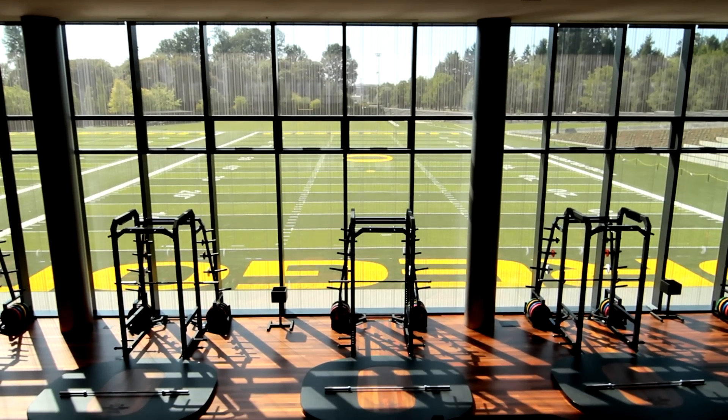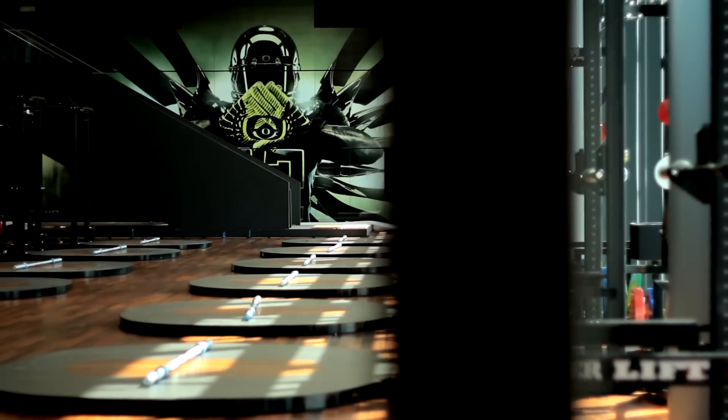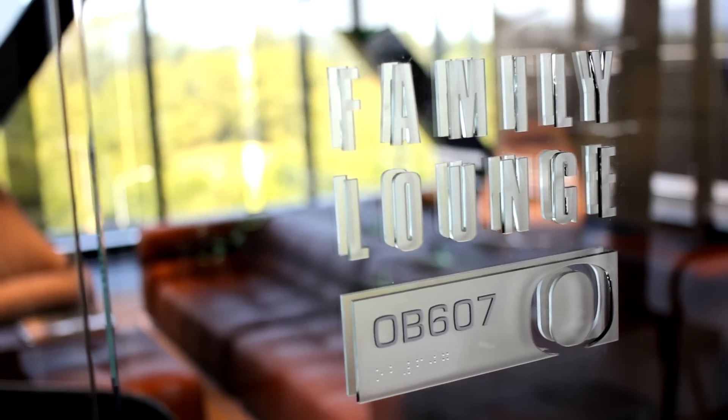We're building a facility that is truly holistic. That means we're considering the learning, the strengthening, the wellness, the nutrition, access to medical treatment, training, teaching, and even leisure for our players — because it's a home away from home.